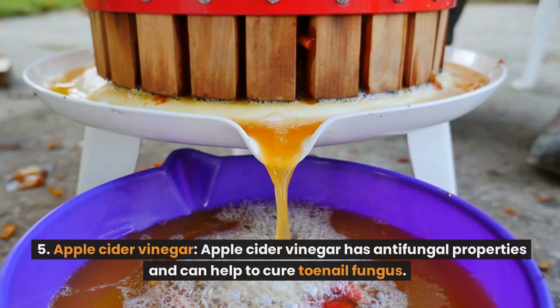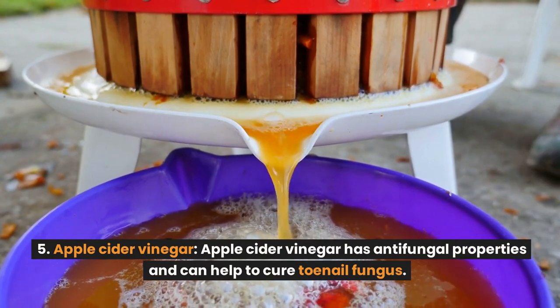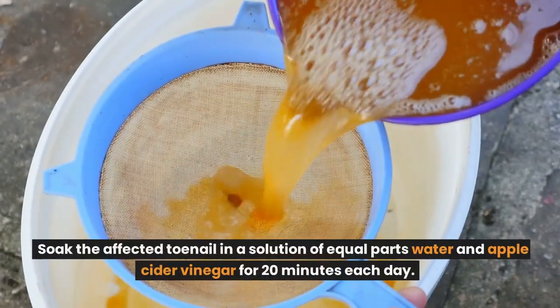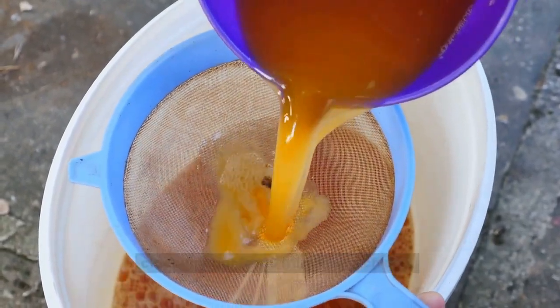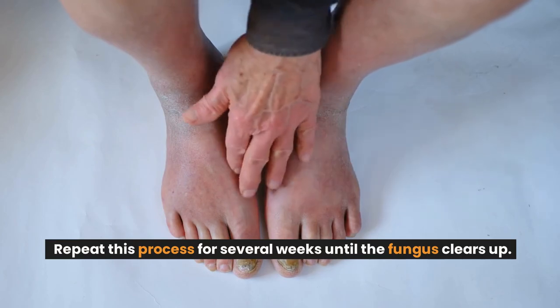Number 5: Apple cider vinegar. Apple cider vinegar has antifungal properties and can help to cure toenail fungus. Soak the affected toenail in a solution of equal parts water and apple cider vinegar for 20 minutes each day. Repeat this process for several weeks until the fungus clears up.